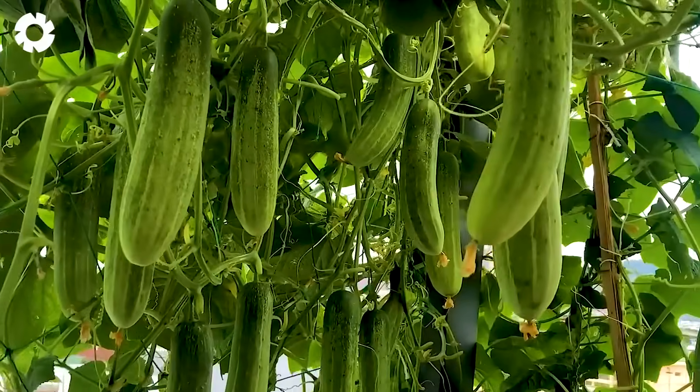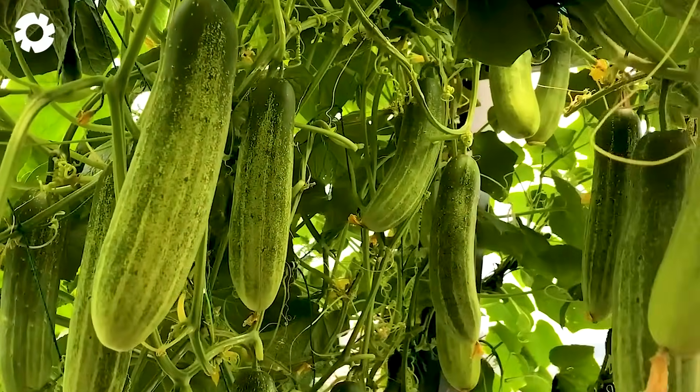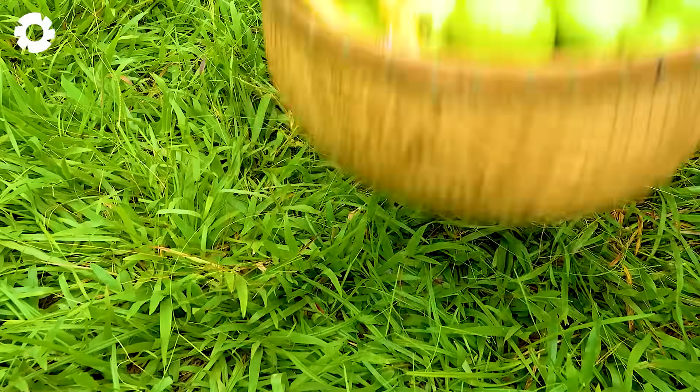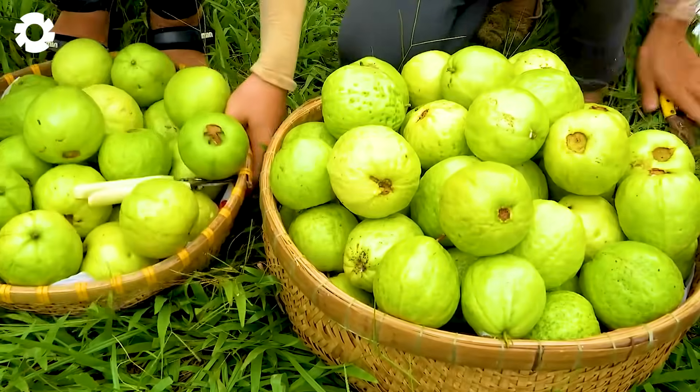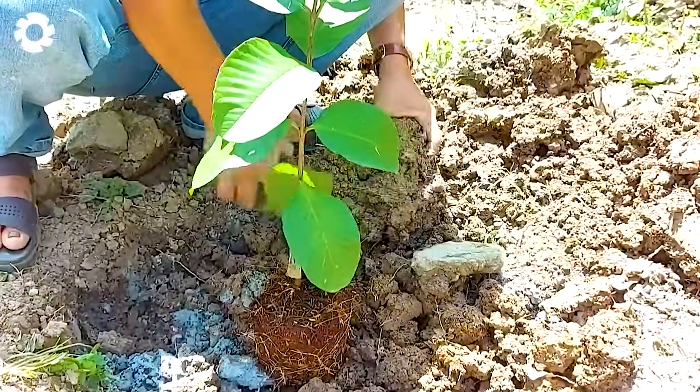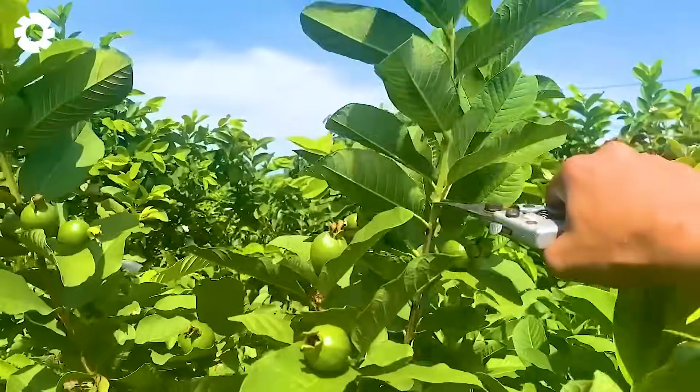Today I will take you on a journey to bring fresh produce from the garden to the table. In particular, I invite you to follow the process of growing million dollar guava, with its sweet taste and outstanding nutritional value.